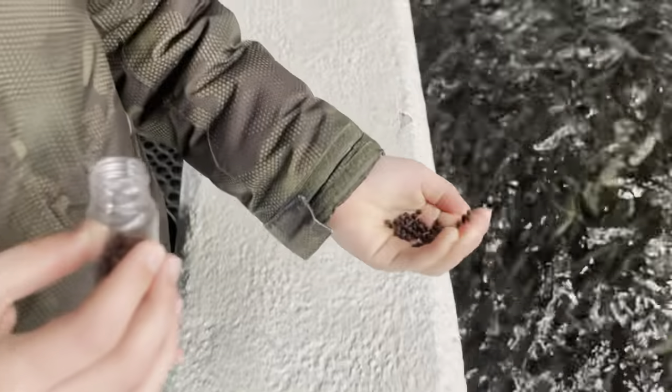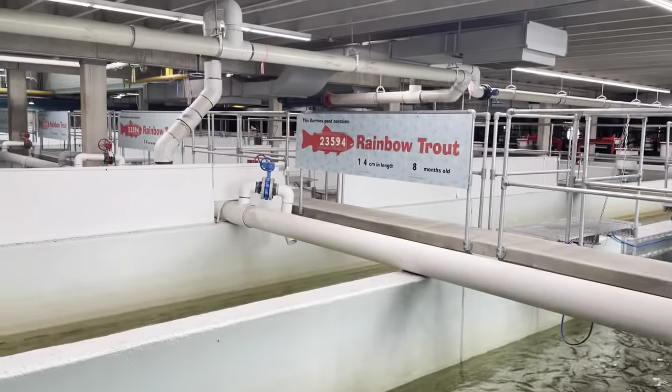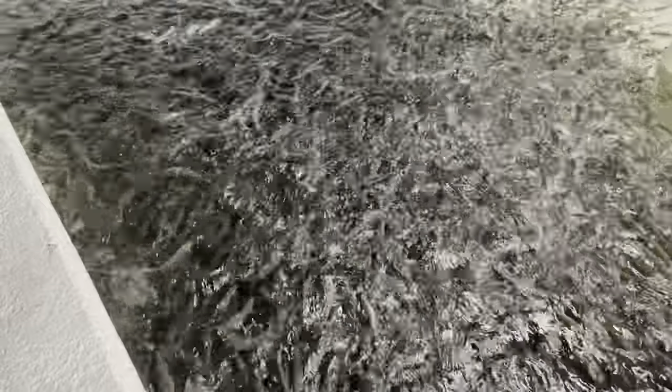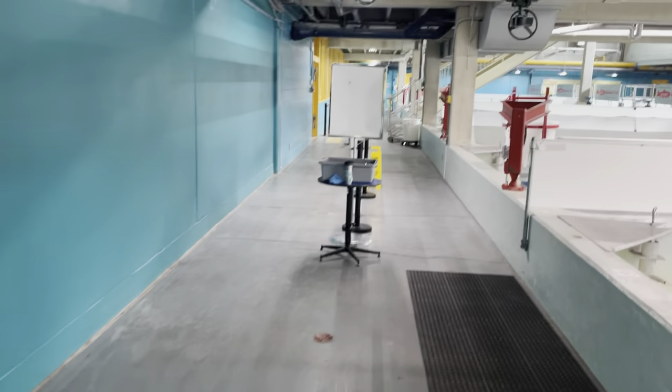We're feeding some trout here. Wow, very cool. Rainbow trout, 14 centimeters in length at 8 months old. Look at them — just a feeding frenzy! So this is the fish hatchery here in Calgary.